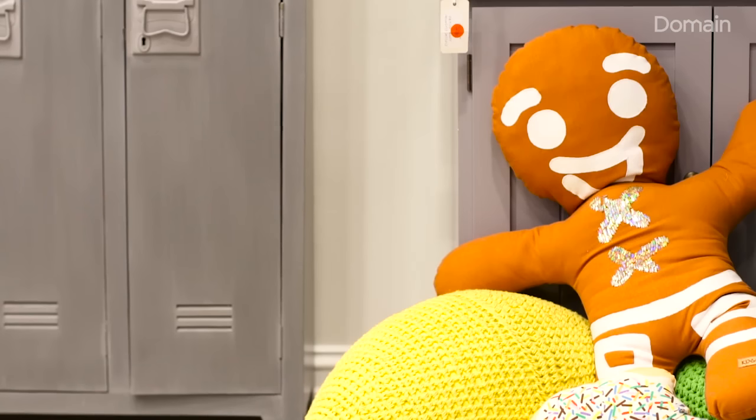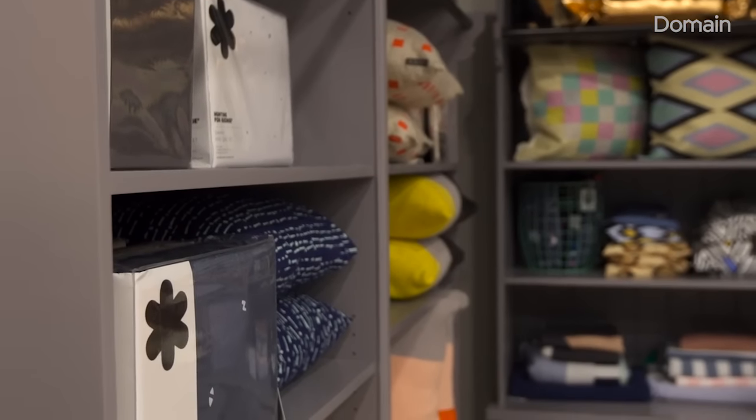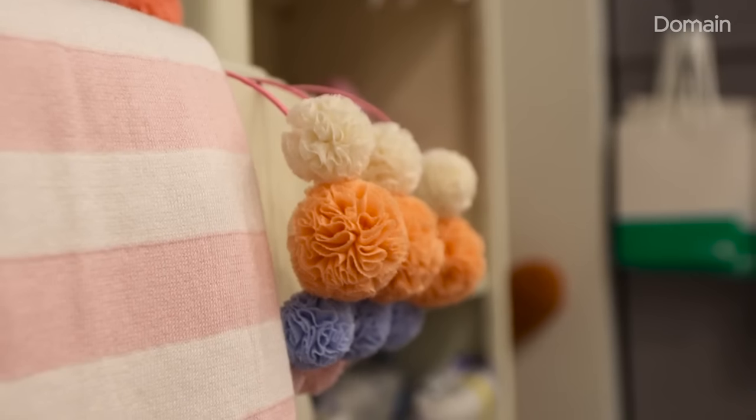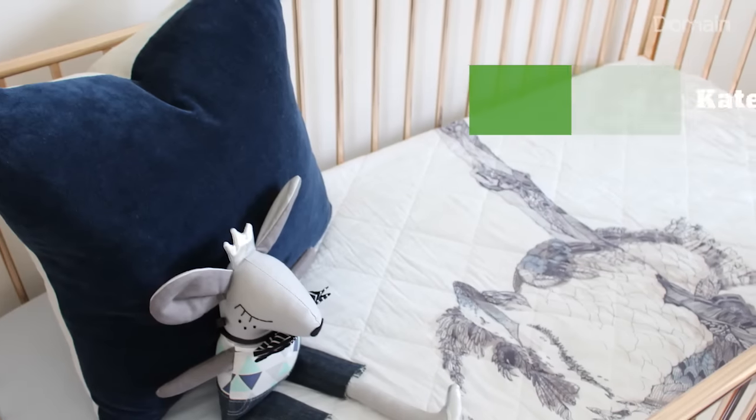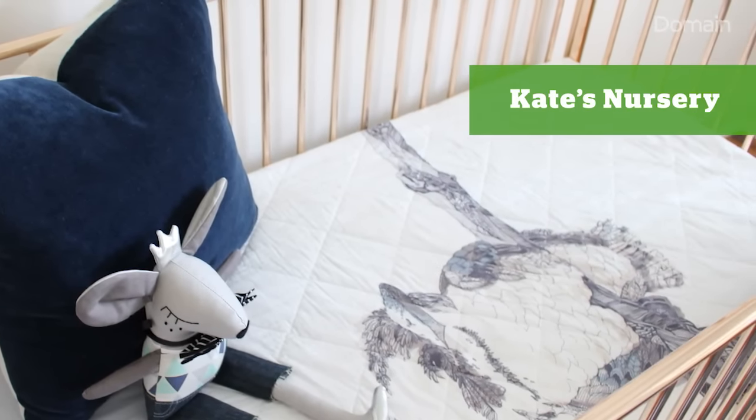Kate was a designer for a bed linen company and she had a little kookaburra blanket that she had designed years before she even found out she was pregnant, and she'd hung on to it. It's important when putting a nursery together to have complementing colours that all work back with each other. In this instance we used the kookaburra print and made sure it worked with the other pieces.